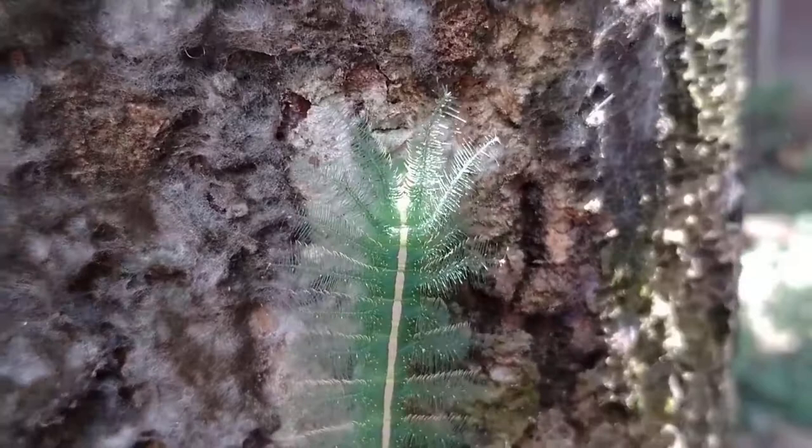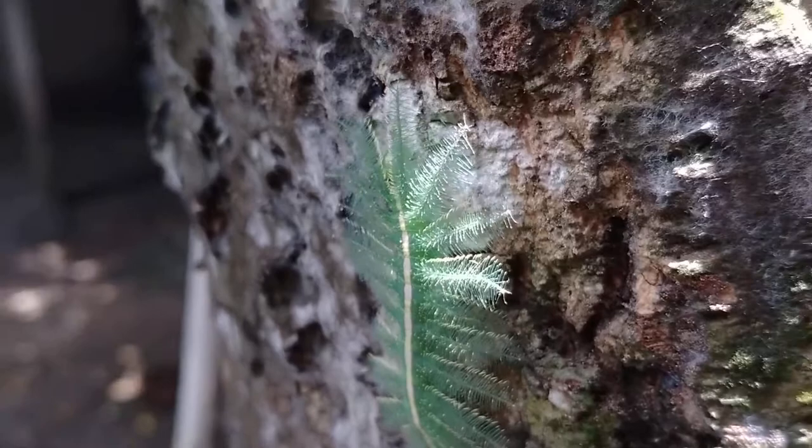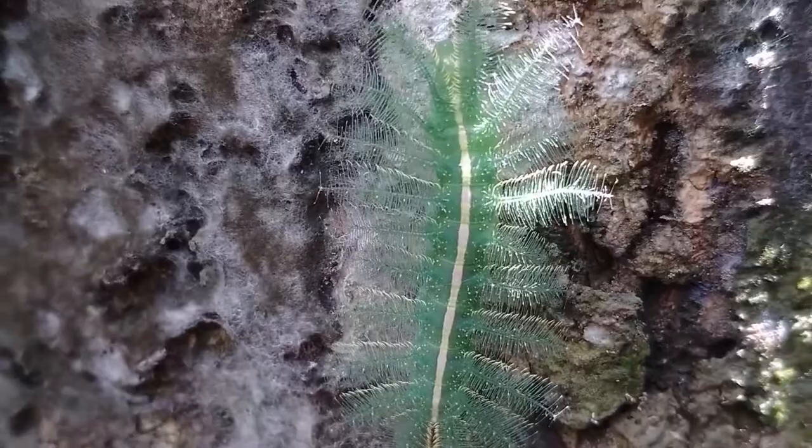It has evolved to be very well camouflaged on green leaves to hide itself from predators. When it's not resting on a green leaf, it looks like a bunch of pine needles clumped together.